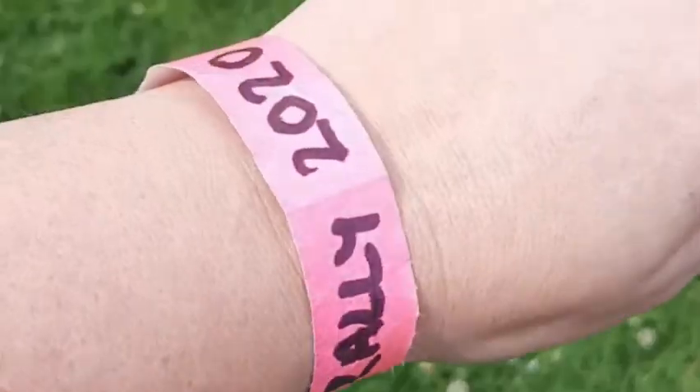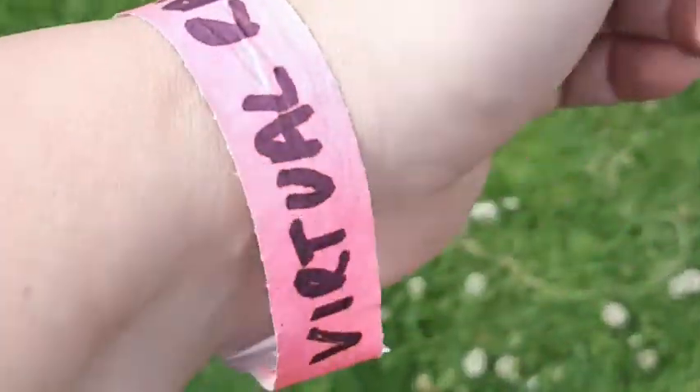I've got my wristband so that I can go in and out of the rally as I need to. The first area that you come to is the shopping area, where you can find lots of tools and things that you never even knew existed. So let's go and take a look, see what we've got today.